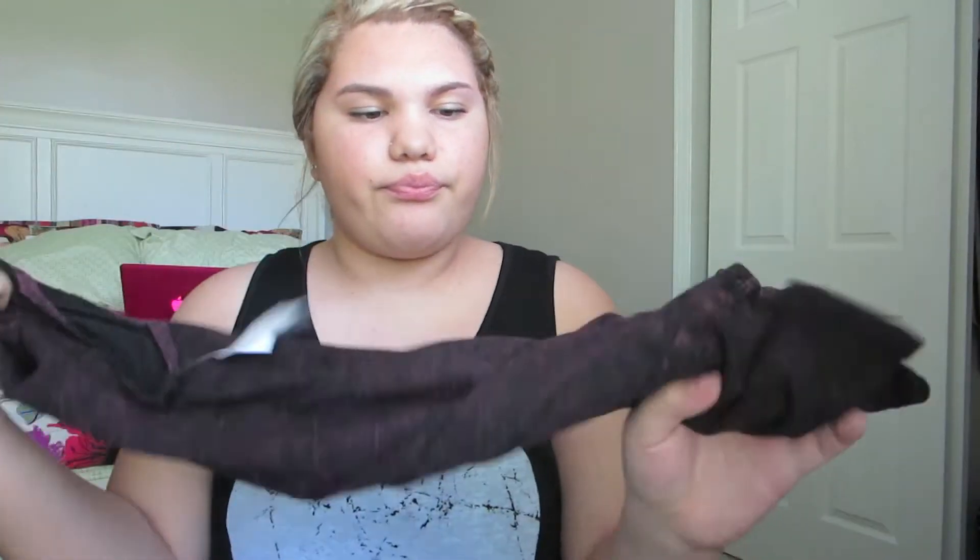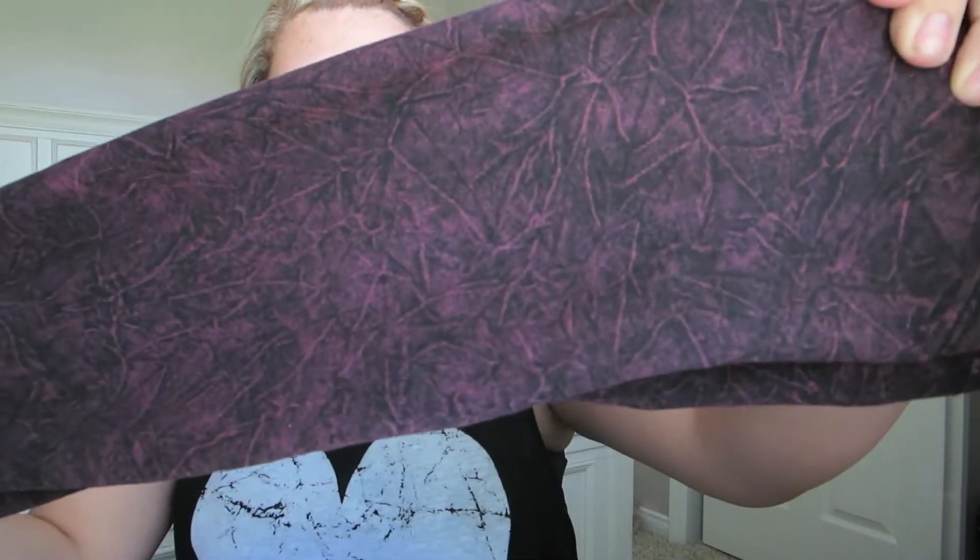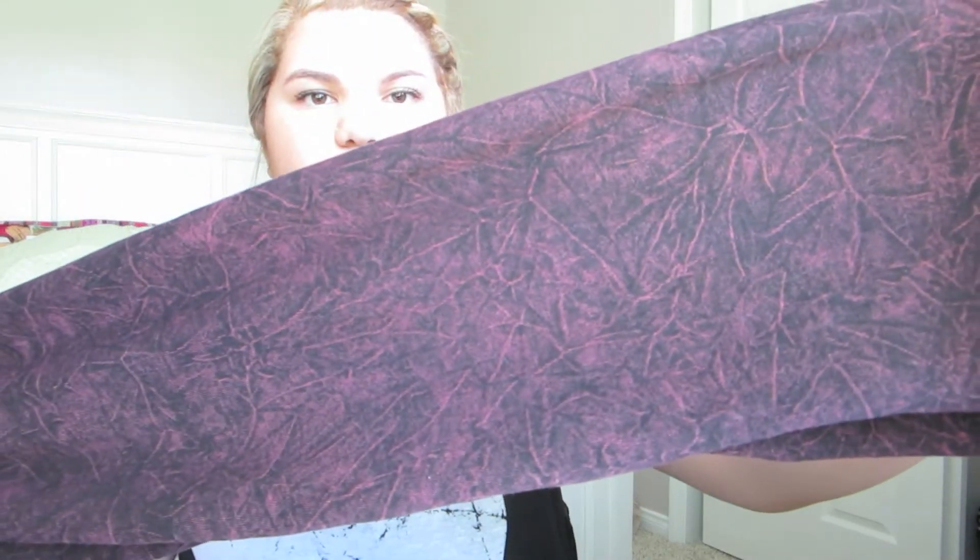Then I went to Paxton today and got this acid wash shirt. It's actually like a reddish color — I'm not quite sure how to describe it, but if you look closely you can probably see the color. It's really edgy and I just really like it.